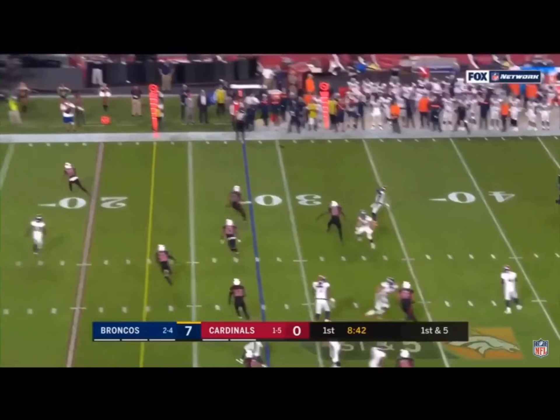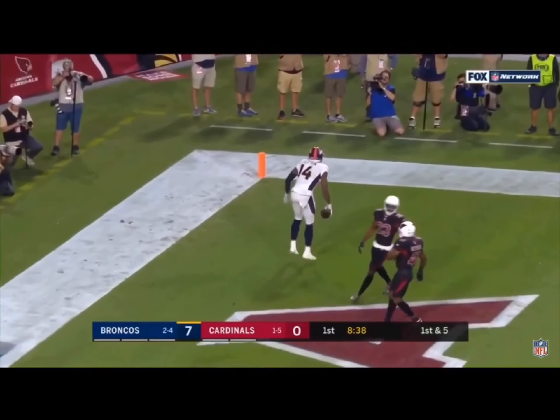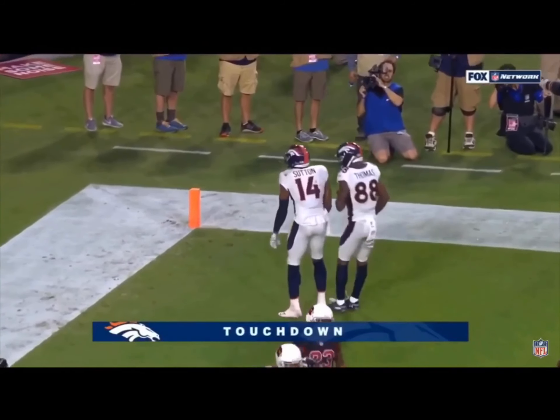Here's a little toss to Sanders — gonna throw it! Diving catch for the touchdown to Sutton! What a play!